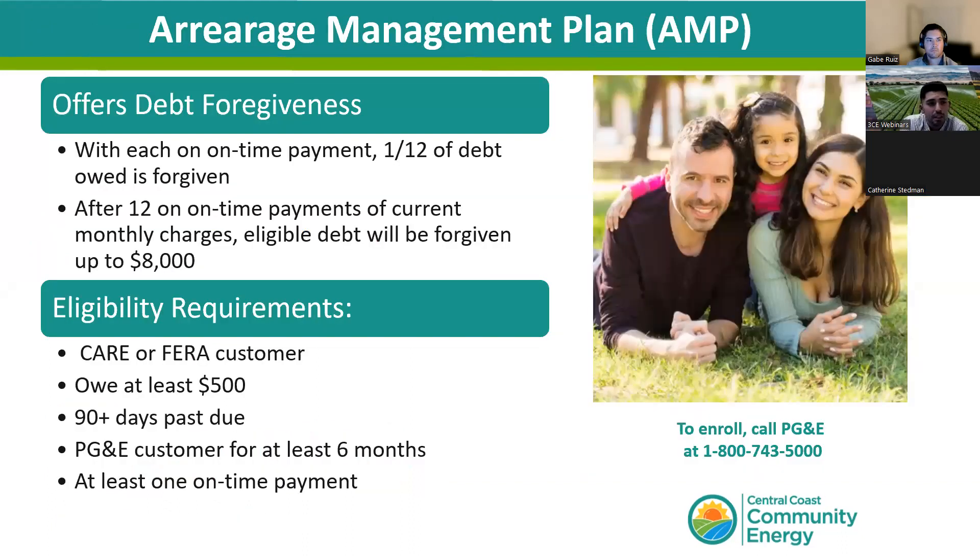In response to the pandemic, the Arrearage Management Plan was created to help people manage their bills. Participants receive forgiveness for one-twelfth of their starting past-due balance for every on-time payment of their current monthly bill, with a maximum of $8,000 in total forgiveness per 12-month period. Eligibility requires being a CARE or FERA customer and making all 12 monthly on-time payments. If you fall out of compliance, you don't lose previously forgiven amounts, but you must wait roughly 12 months to re-enroll.